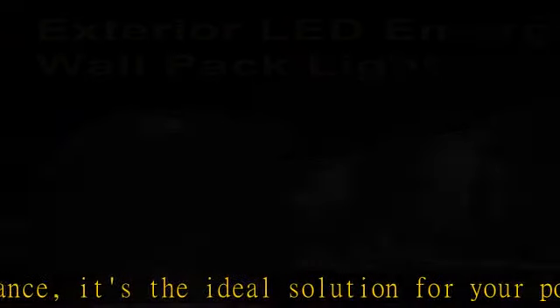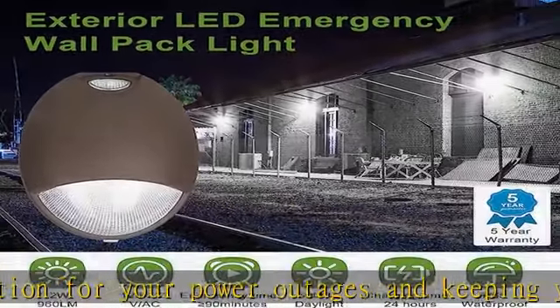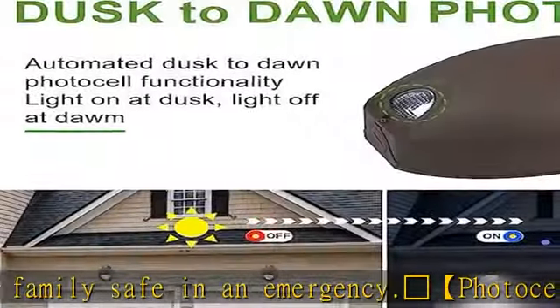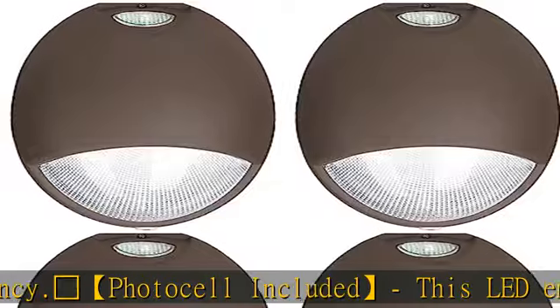The fixture can also be switched through an external switch. For battery backup models, the fixture will illuminate from battery power on loss of normal AC, regardless of the photo sensor or wall switch operation.